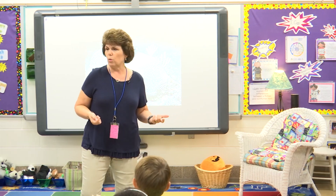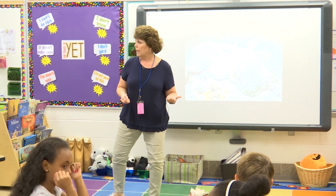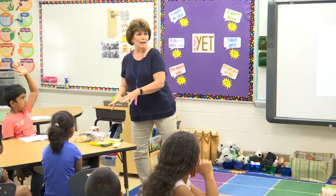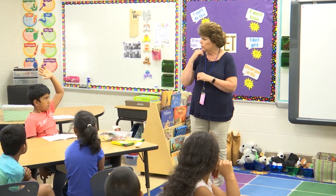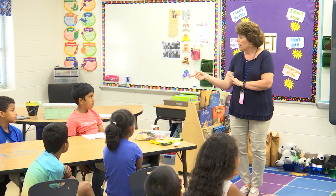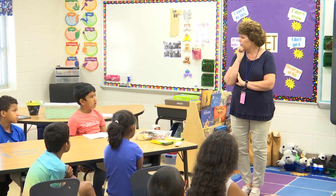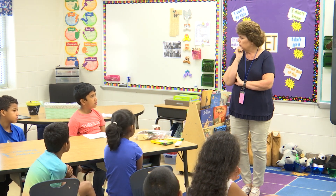If you're tester number one, raise your hand. So if you go over there and you realize yours is not camouflaged, what are you going to come back and tell your group? Let's try again. Are you going to tell them where the part is that's not camouflaged? Yeah.